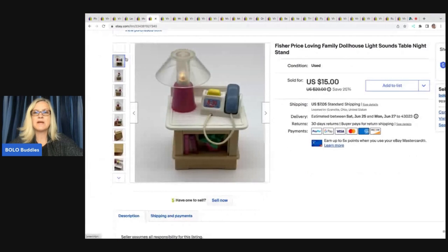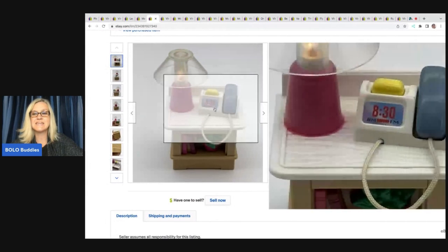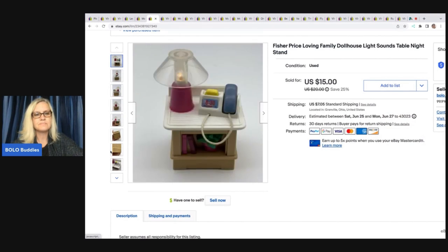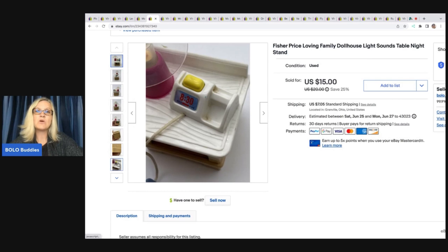The next one is this Fisher-Price Loving Family dollhouse desk with lights and sound. I love selling Loving Family things, though I feel like the market is a bit down right now. I sold this one for $15; the buyer was all in for $23.43. They typically have a date and 'FP' for Fisher-Price on the back. Once you learn it you just know it, and a lot of times you can pick up a dollhouse with furniture and part out the furniture for more money.